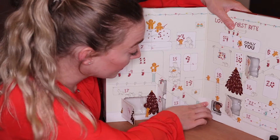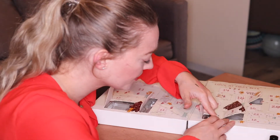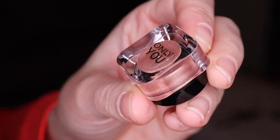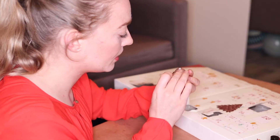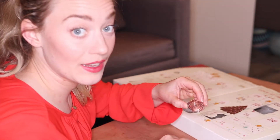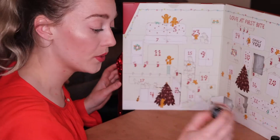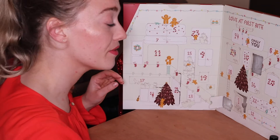We have door number six. There we go — a very beautiful bronzy colored eyeshadow. Let me try to swatch it on my hand. A very very beautiful bronzy shade. This is the cream eyeshadow from Only You — it doesn't say the shade name. It's very very nice, bronzy, shimmery, and very festive.